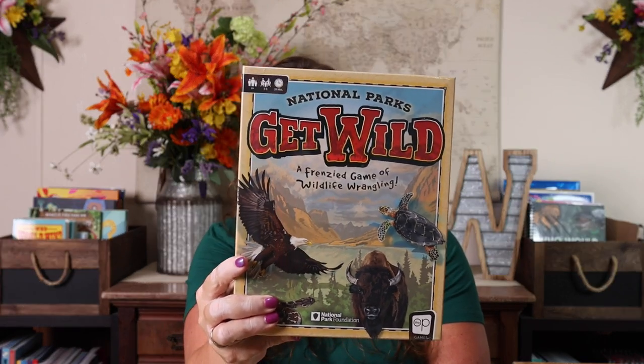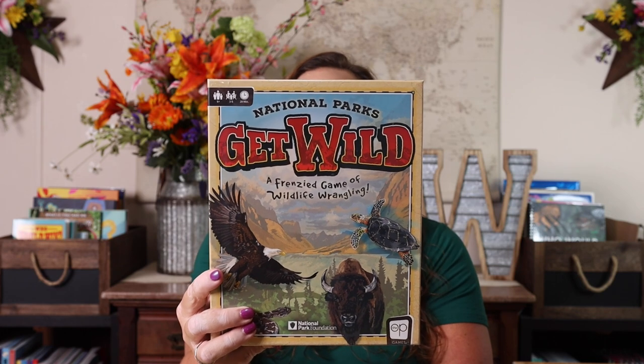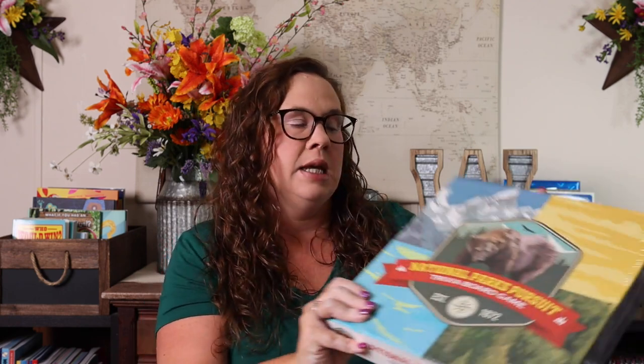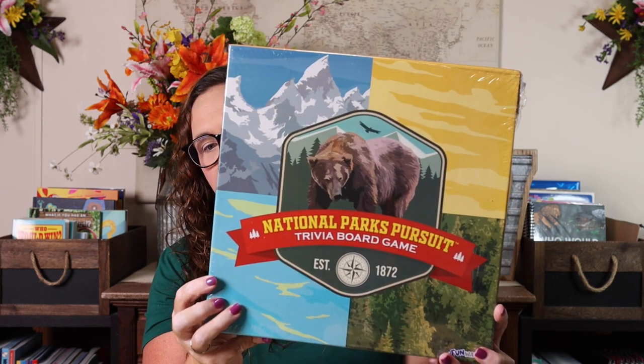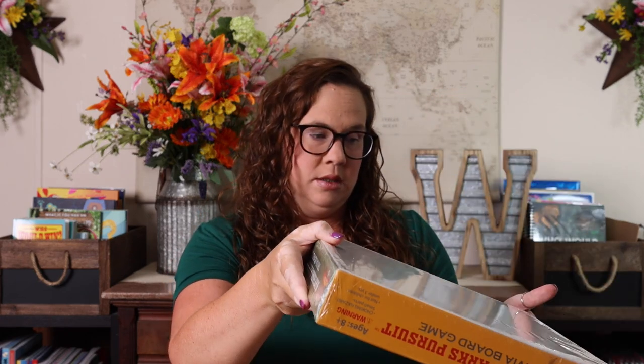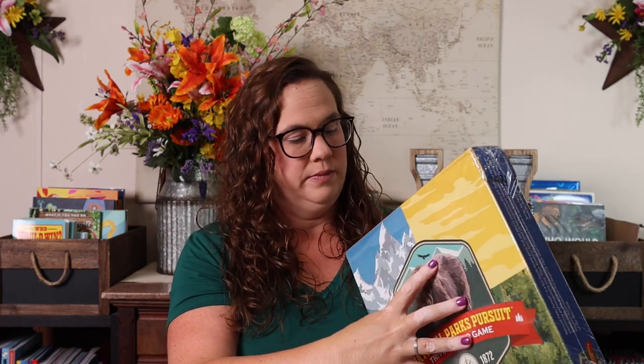And because we're doing national parks, I grabbed a few new national parks games to add to our library. The first is National Parks Gets Wild: A Frenzy Game of Wildlife Wrangling — about 20 minutes of gameplay, three to six players, ages six and up. Then the National Parks Trivia Board Game — the Trivial Pursuit version — for ages eight and up, two to six players.